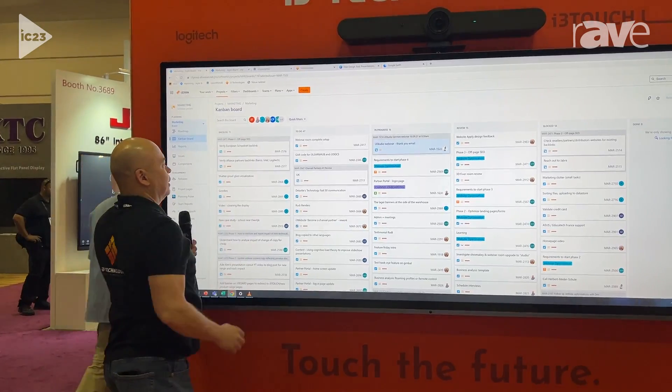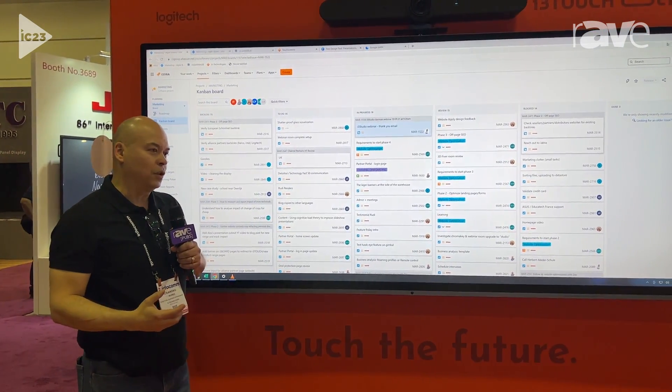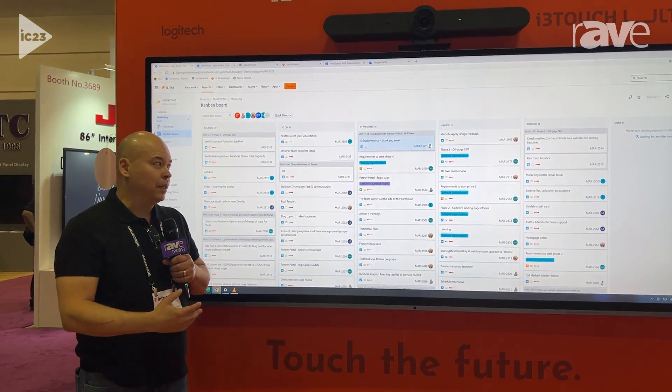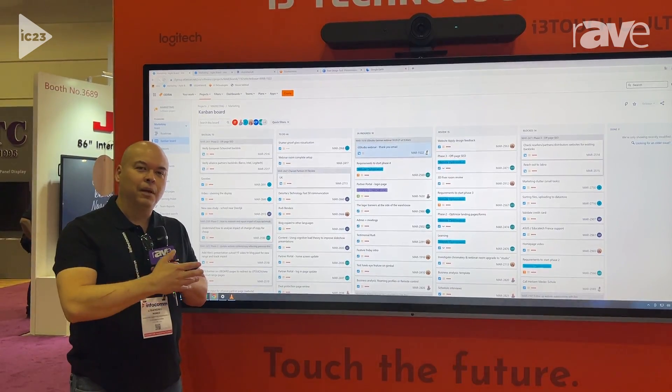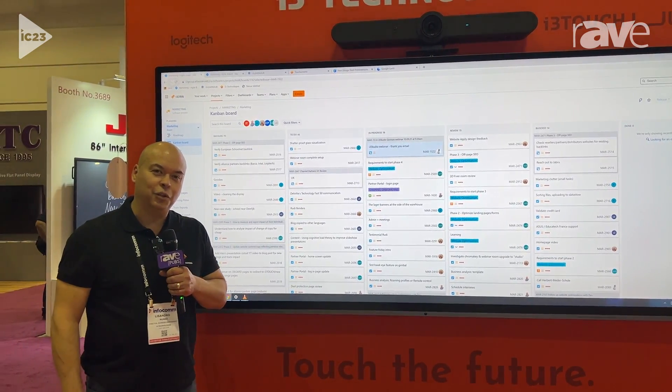This makes such a big difference to the way teams work. This is the 105 — 105 inch diagonal — but we have a range of sizes, profiling everything from 43 inch on the i360 right up to the 105 inch display.